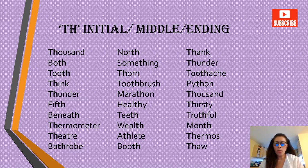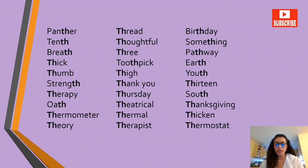Unvoiced TH words: thousand, north, thank, both, something, thunder, tooth, thorn, toothache, toothbrush, python, marathon, fifth, healthy, thirsty, beneath, teeth, truthful, thermometer, wealth, month, theater, athlete, thermos, bathrobe, booth, thought, threat, birthday, tenth, thoughtful, breath, three, pathway, thick, toothpick, earth, thumb, thigh, youth, strengthen, thank you.